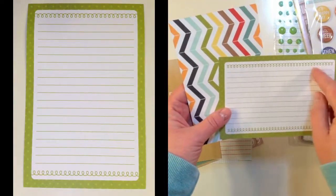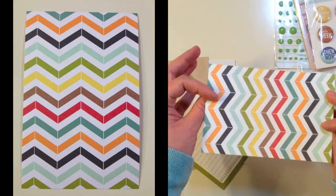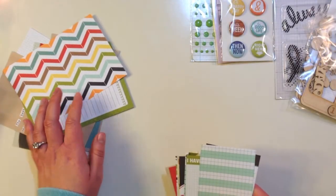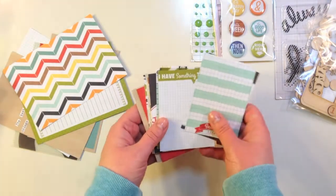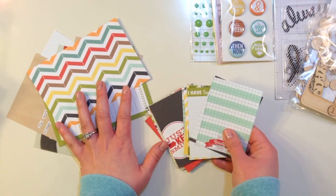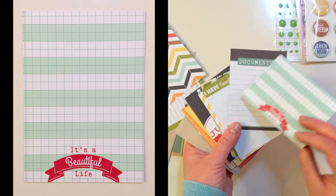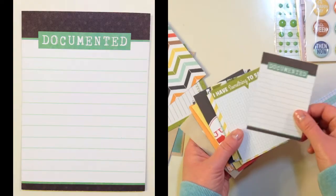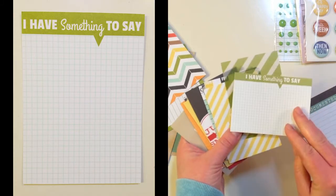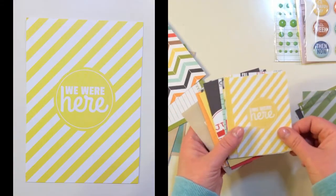There's a green card with a cute little spiral and then a pretty multi-colored chevron. In the Life Pages Kit you get 6 4x6 cards and 24 3x4 cards, all exclusively designed for Gossamer Blue so you can't find these anywhere else. The first card says 'It's a Beautiful Life.' These are horizontal or vertical as well. Then 'Documented,' 'I Have Something to Say,' 'Happy Day' — that one is a vellum — and 'We Were Here.'